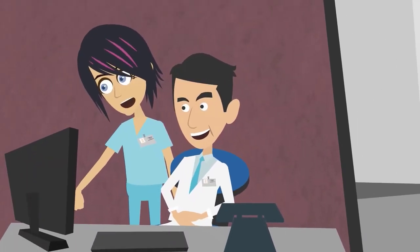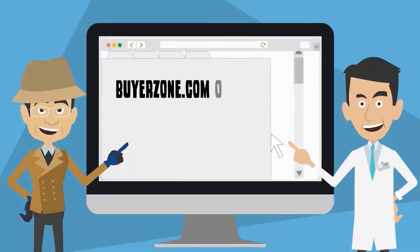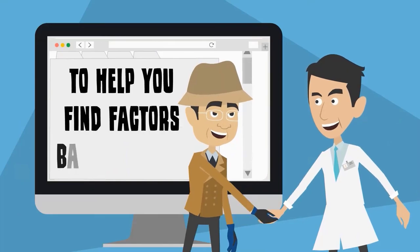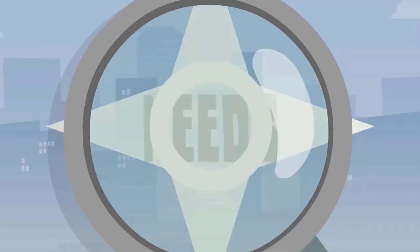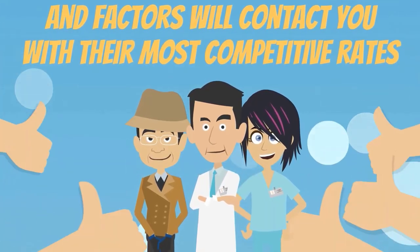Third, you can find a money factoring company by allowing factors to compete for your business. BuyerZone.com offers a free price comparison service to help you find factors based on your business size and needs. Simply fill out the form and factors will contact you with their most competitive rates.